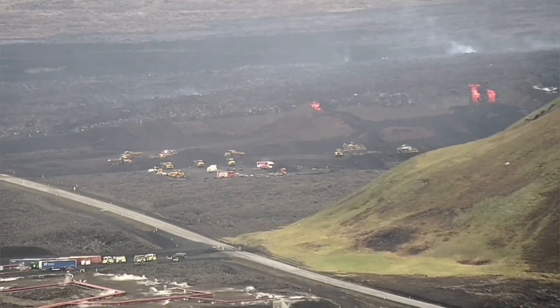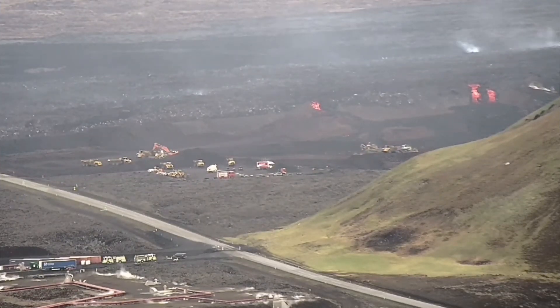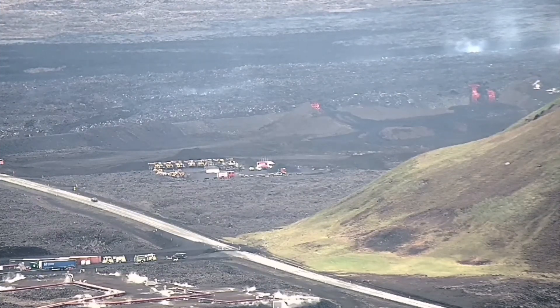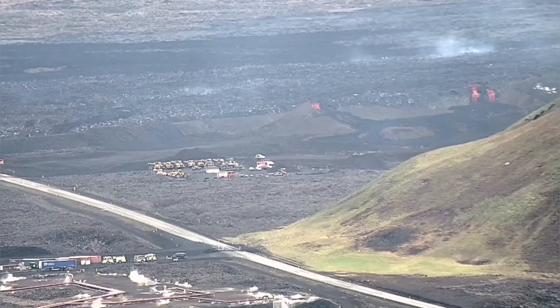As the day goes by, the level of activity of the lava tongues has not stopped. The breach has not stopped — it is still active. The lava is still flowing toward Svartsengi.